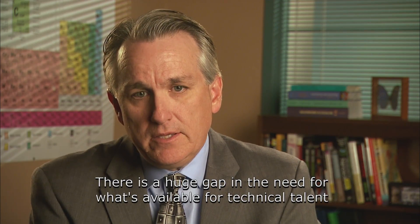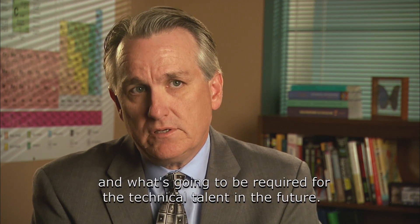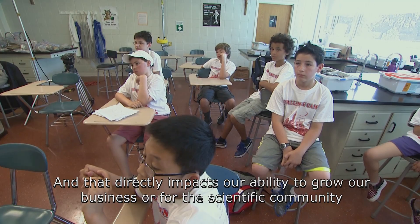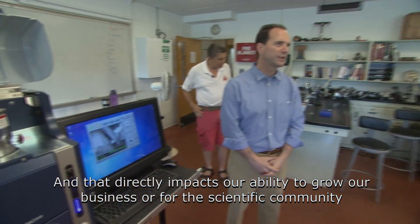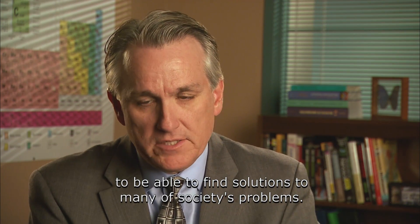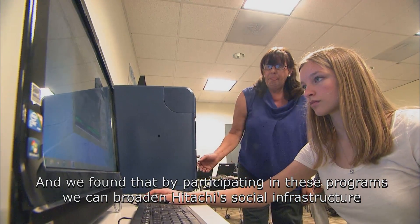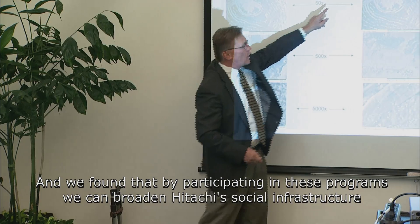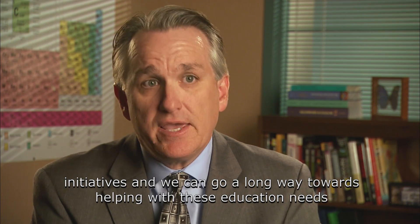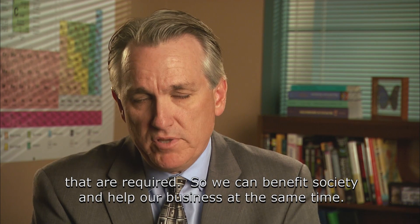There's a huge gap in the need for what's available for technical talent and what's going to be required for technical talent in the future. And that directly impacts our ability to grow our business or for the scientific community to be able to find solutions to many of society's problems. And we found that by participating in these programs, we can broaden Hitachi's social infrastructure initiatives and go a long way towards helping with these education needs. So we can benefit society and help our business at the same time.